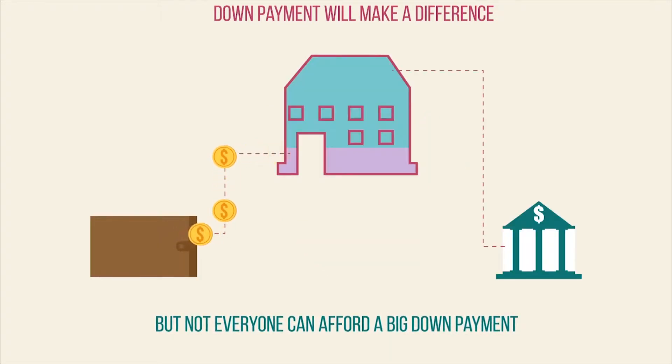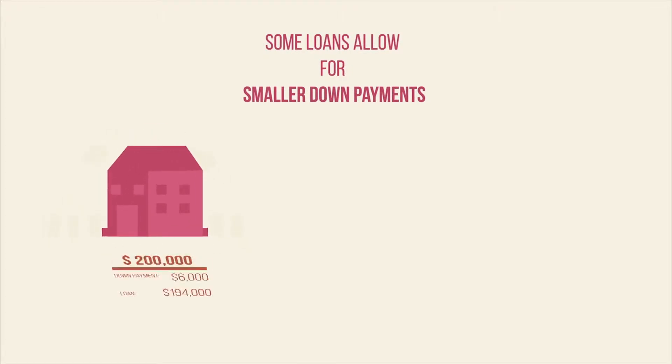But not everyone has a lot of money to put down, and that's okay. Some loans will require a down payment of only 3 to 3.5 percent. That means if you're looking at a $200,000 house, a 3 percent down payment would only be $6,000, and the loan amount would be $194,000.